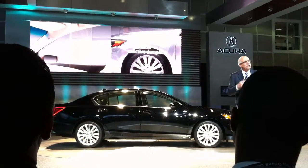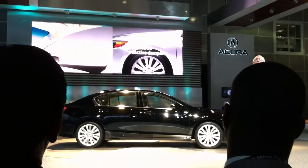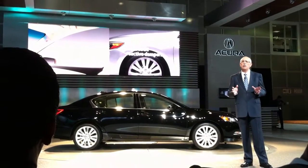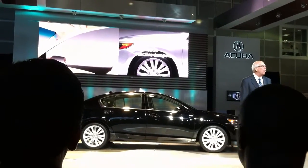A comfortable, quiet cabin is essential for a flagship sedan. The RLX marks Acura's first application of acoustic door glass, along with a new double-joint front suspension with amplitude reactive dampers that has fast become a core component of Acura ride quality.